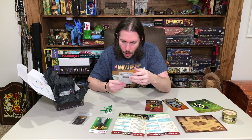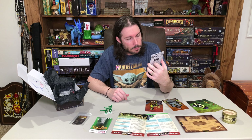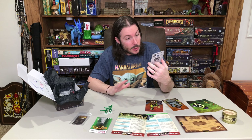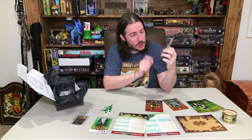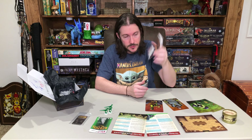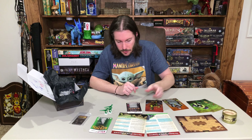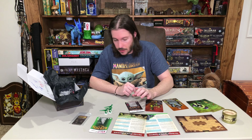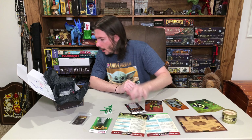Here's a raft. This is a Reaper Bones Black Fantasy — it is a raft sculpt. It's just one piece, a simple little raft. That's really neat. You can use that for a lot of different things. I'll probably use that in nautical adventures and whatnot. That's really cool. I don't have anything like that.